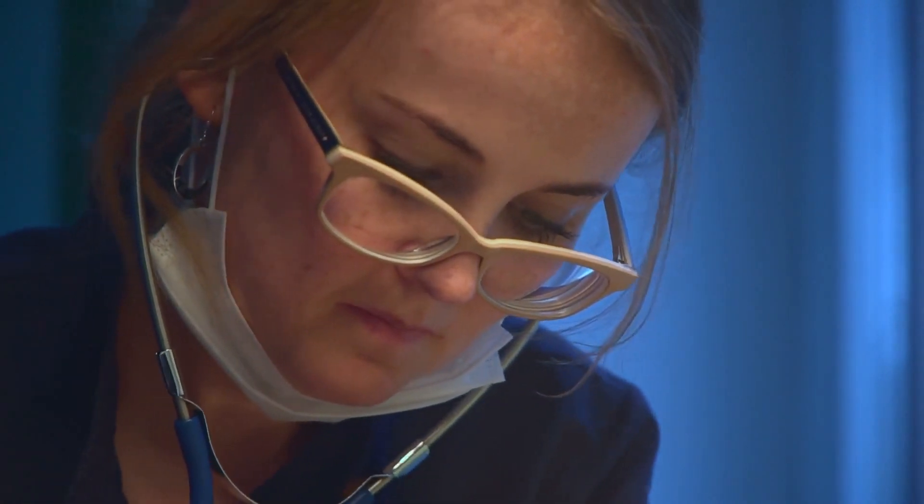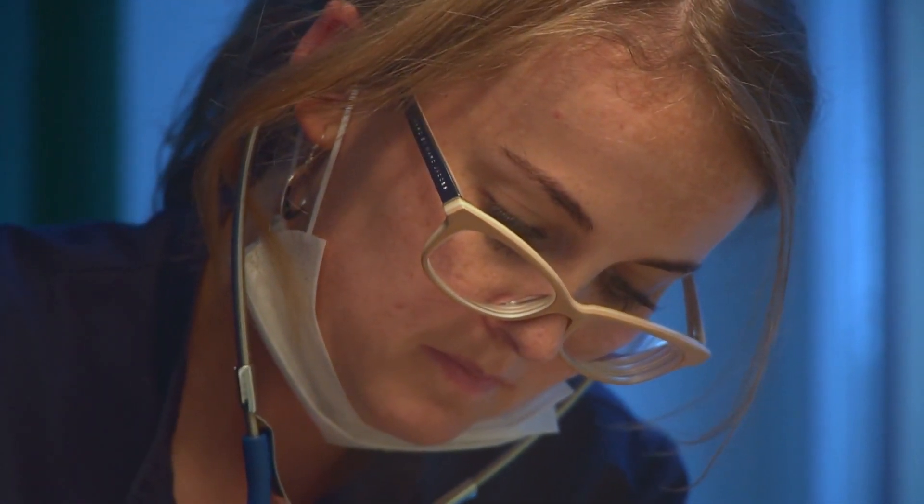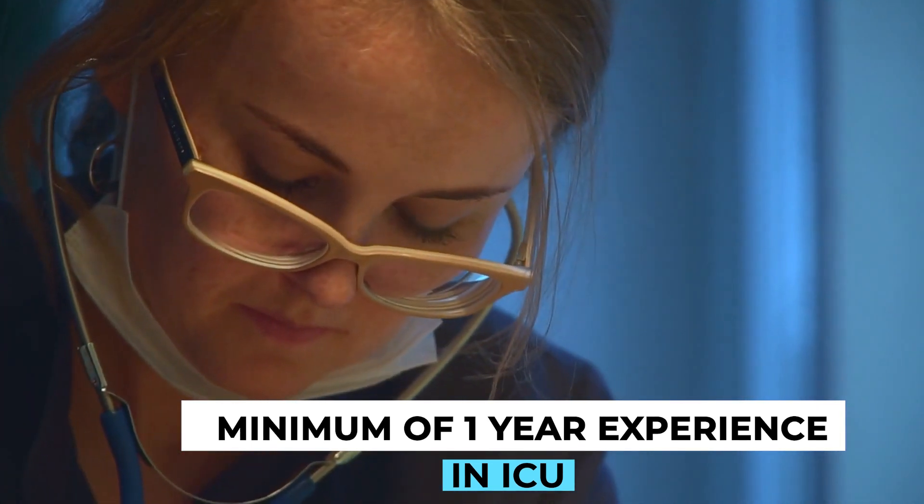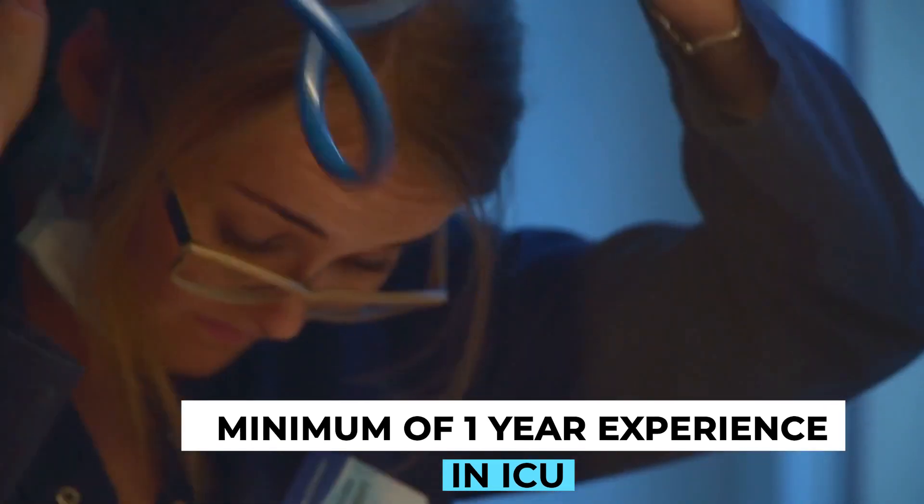When you're in the ICU, I definitely recommend getting a minimum of one year of experience before thinking about CRNA school. A lot of programs require one year; some require five years — every program is different. Even if a program says one year, they often accept students with a couple more years of experience.